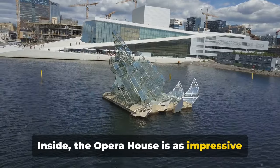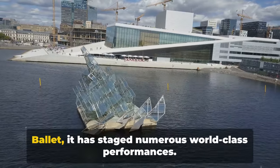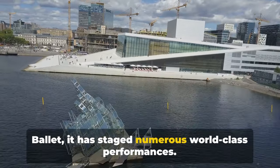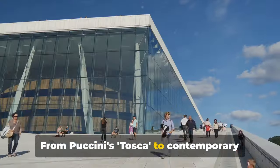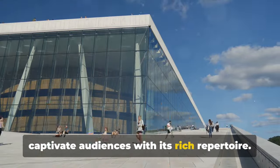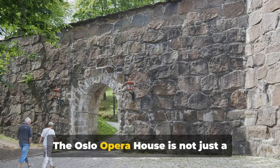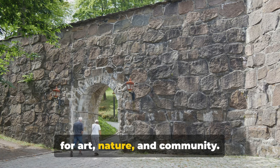Inside, the Opera House is as impressive as its exterior. Home to the Norwegian National Opera and Ballet, it has staged numerous world-class performances. From Puccini's Tosca to contemporary Nordic productions, it continues to captivate audiences with its rich repertoire. The Oslo Opera House is not just a building, but a testament to Norway's love for art, nature, and community.